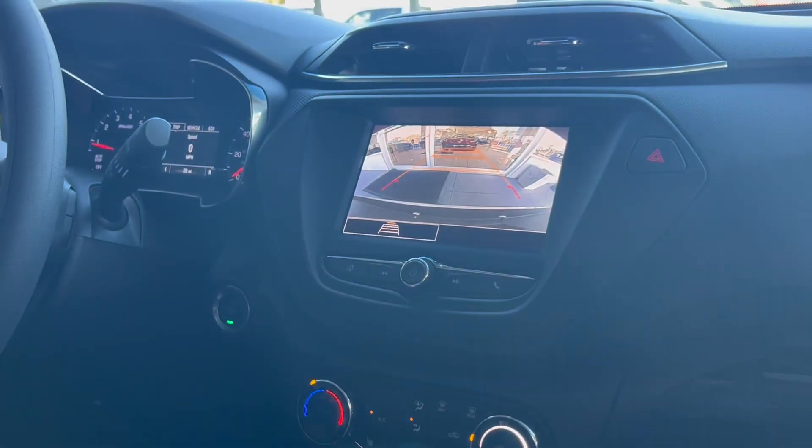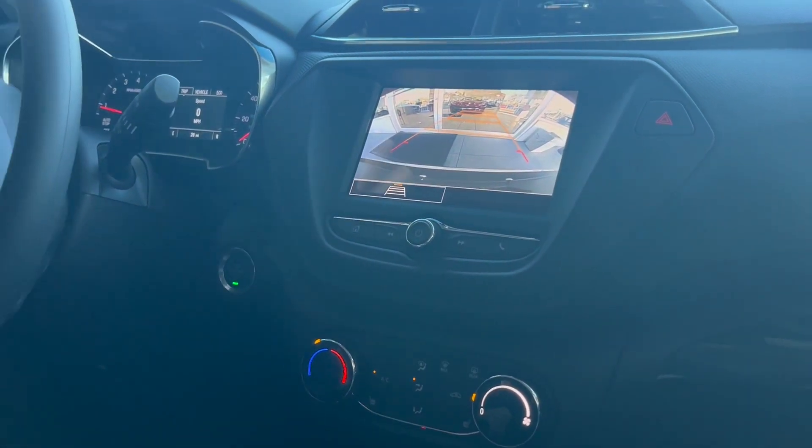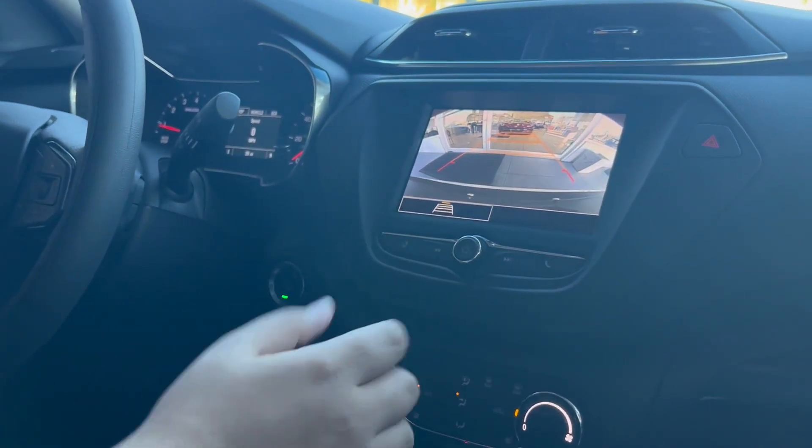Putting the vehicle in reverse so we can see our backup camera. It does have trajectory assist, and this vehicle has a super light steering wheel which means it takes practically no effort to turn the wheels.